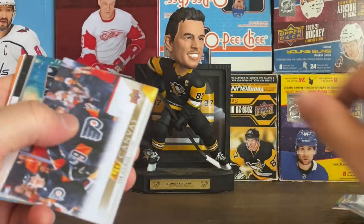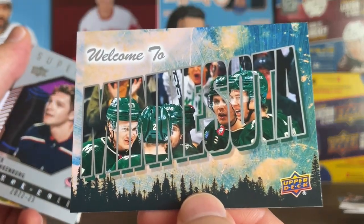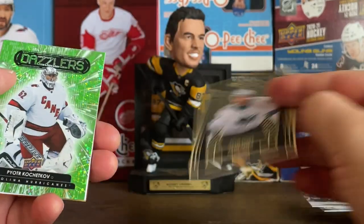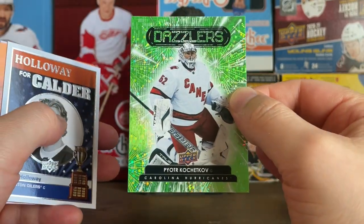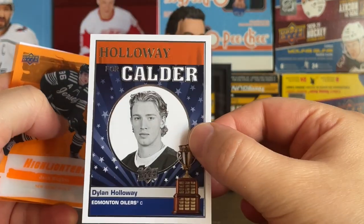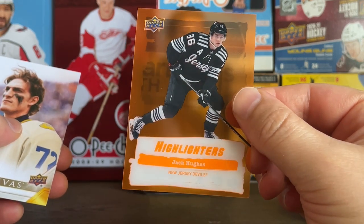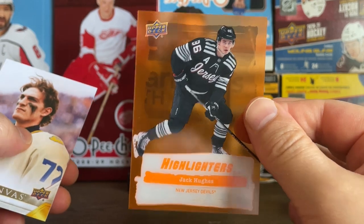Then we had Cole Reinhardt on the Senators on the Young Guns, Cam Atkinson on more UD Canvas, another one of those postcard-looking things from Minnesota, Nick Blankenberg — another Young Guns on the Flyers. Ole Bjorgvik-Holm, Adam Roksa UD Portraits on the Sharks, Kachetkov on the Green Dazzlers — I think this was the one out of the blaster, as the green one is exclusive to blasters. Then a Dylan Holloway Calder card — I might actually like this one better than the Shane Wright Young Guns, condition and quality are way better.